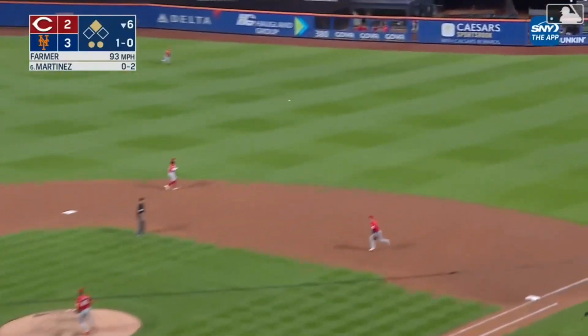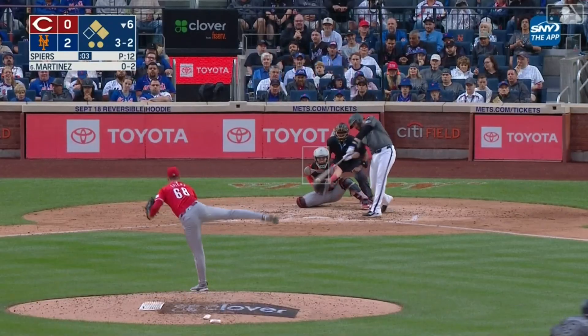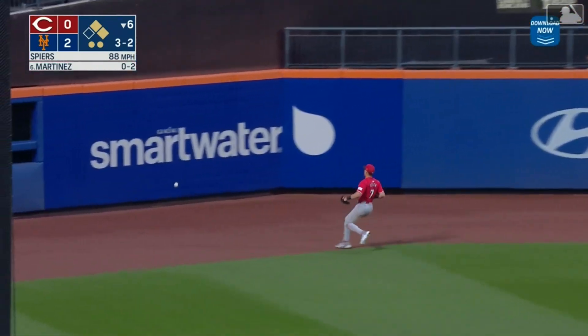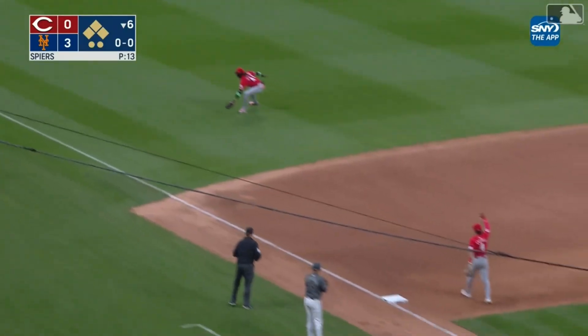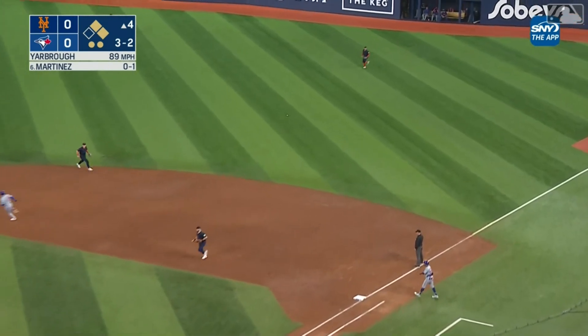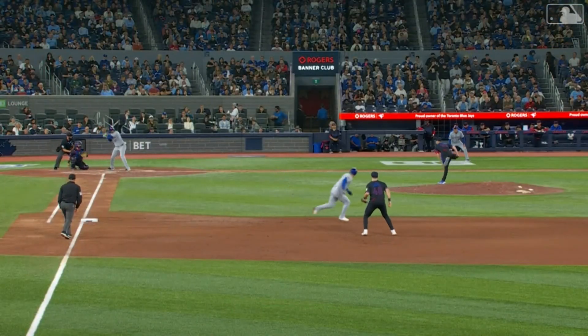And he lines one the other way for a base hit. Here's Iglesias around third — the throw to the plate by Fraley is cut off. And he hits this one to left. Steer will get this one — it's down for a base hit, it goes to the wall. Nimmo is in, Alonzo right behind him. J.D. Martinez pulls it. And he whacks one through the hole — a base hit, that'll get the Mets the lead. Alonzo in to score, Iglesias goes to third. J.D. Martinez with another run-scoring hit, and the Mets strike.